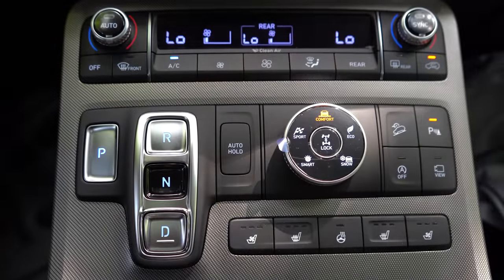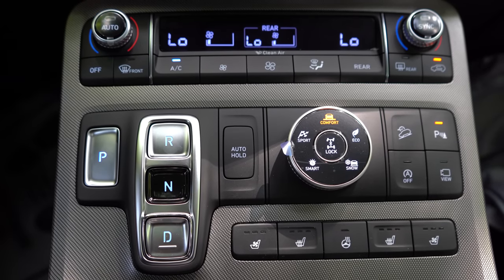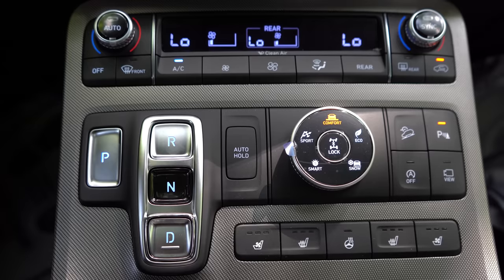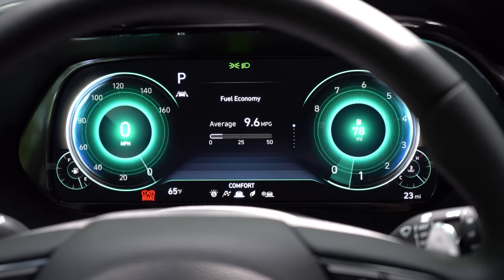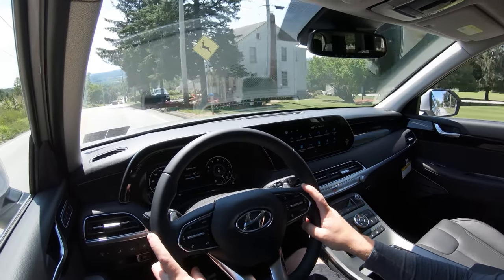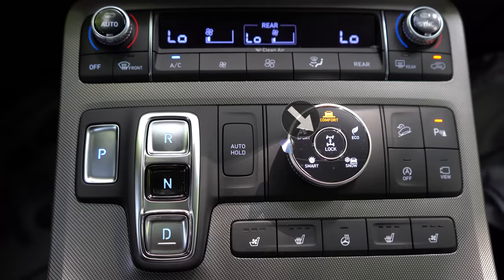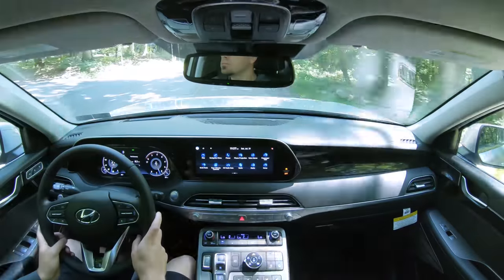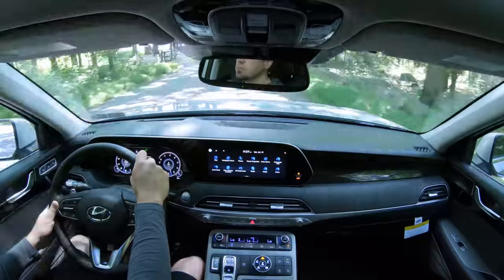Before any acceleration testing, I wanted to mention the drive modes. There's a circular dial just to the right of the shift buttons — and the shift setup is not a traditional shifter, just P, R, N, and D buttons. The drive modes include Comfort, Eco, Sport, Smart, Snow, Sand, and Mud. They adjust shift points, throttle response, steering sensitivity, and AWD engagement. In the center it says Lock — that locks in Hyundai's H-TRAC all-wheel drive system.